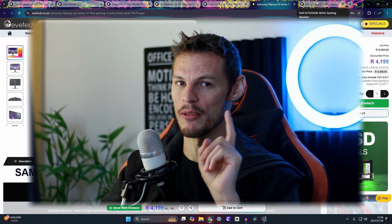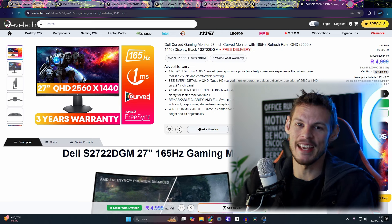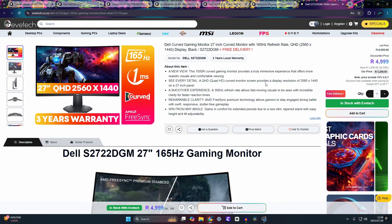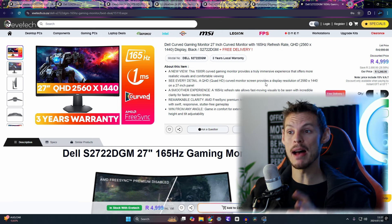The most expensive pick at 5,000 rand is the Dell curved gaming monitor — a 27-inch QHD (2K) display running at 165Hz. It's the only 2K monitor on the list and likely the cheapest new 2K option available. The panel type is uncertain — possibly not IPS — but the jump from 1080p to 2K is massive and the curved design is a definite plus.